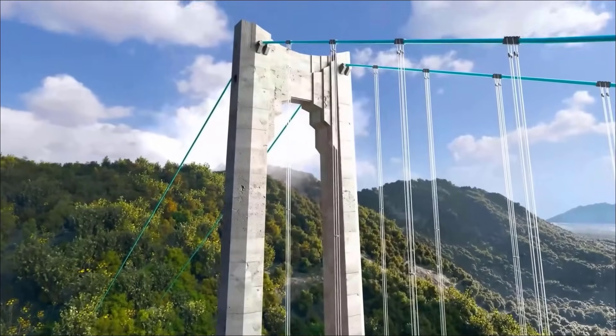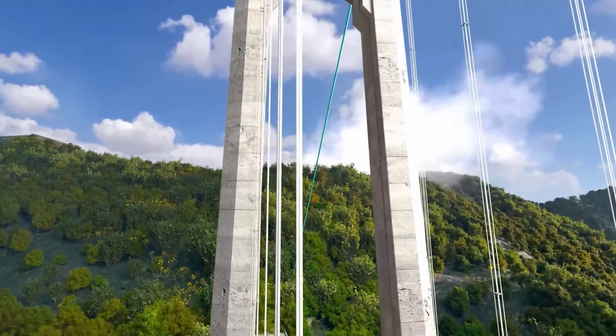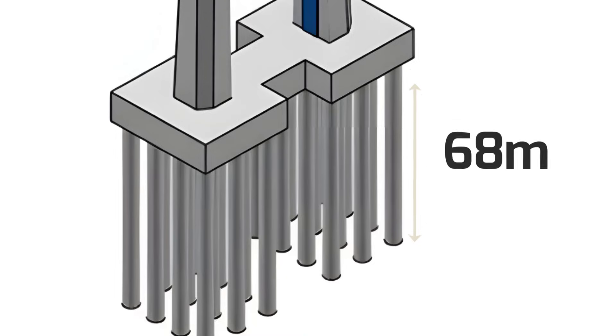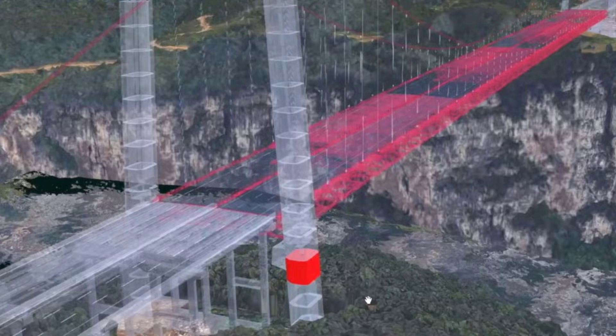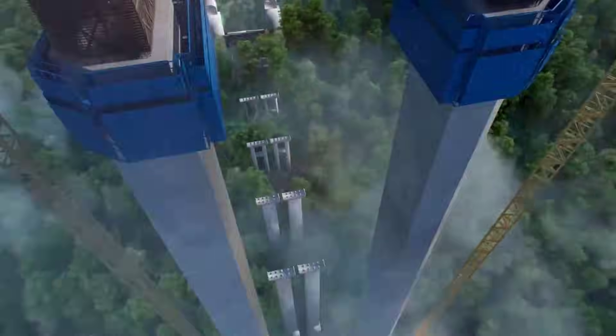These concrete giants soar up to 262 meters high, but their real strength is hidden. To keep them rock solid on the mountainous slopes, engineers had to drive 24 huge concrete pillars 68 meters deep into the bedrock — that's like burying a 20-story building just to hold the base. To build the tower shafts, they used something called a self-climbing formwork system, which allowed the towers to grow at an incredible pace.